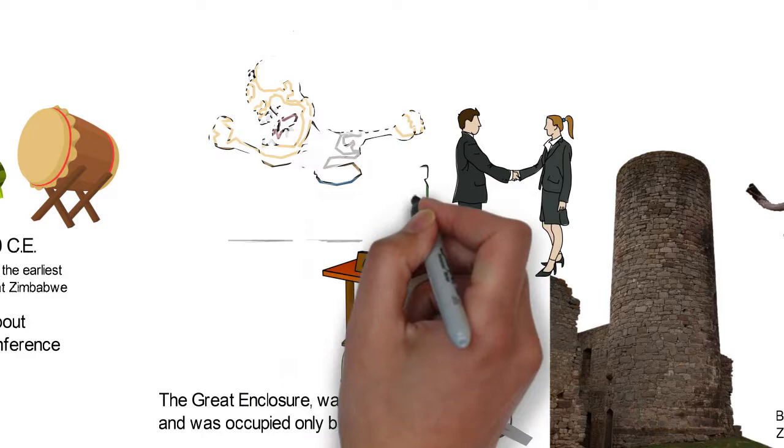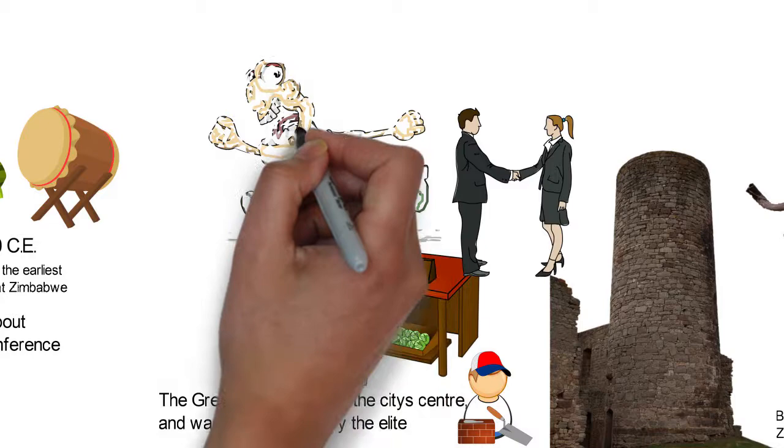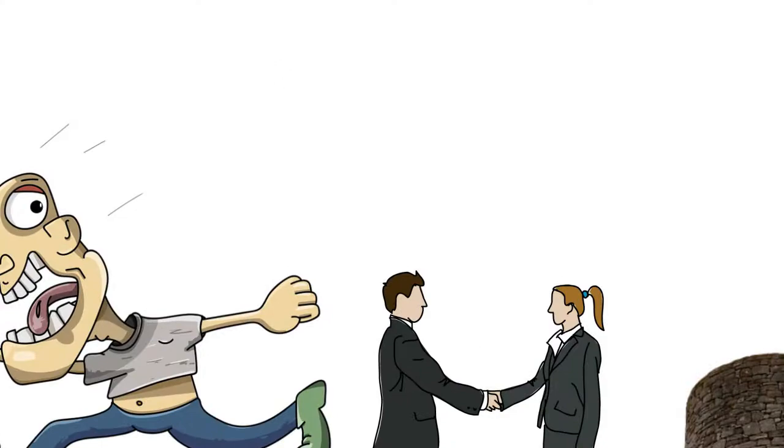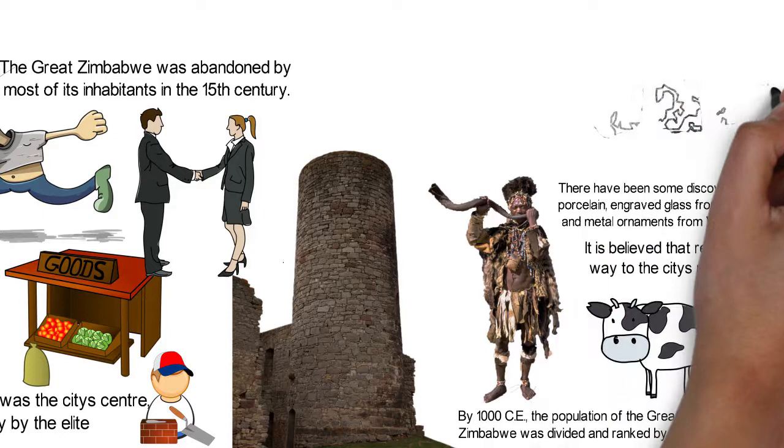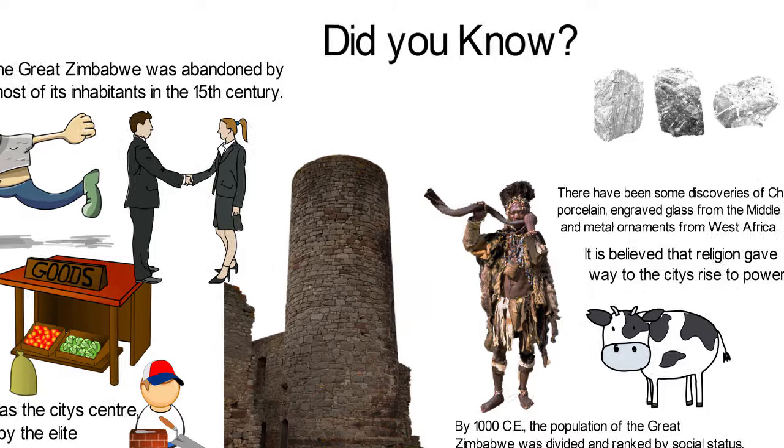The prosperity continued until the second half of the 15th century. At this time, the city's trading activities reduced and the people began to travel to new locations. The Great Zimbabwe was abandoned by most of its inhabitants in the 15th century, with most people leaving the city. Its pottery-making techniques may have been transferred to Kami in the south, now also in ruins.